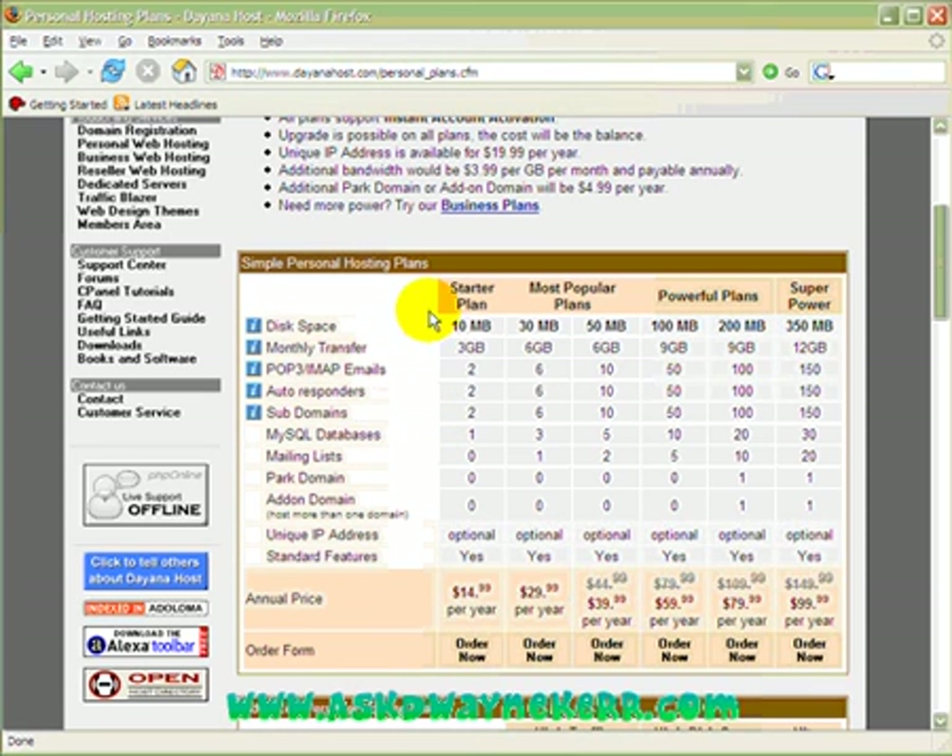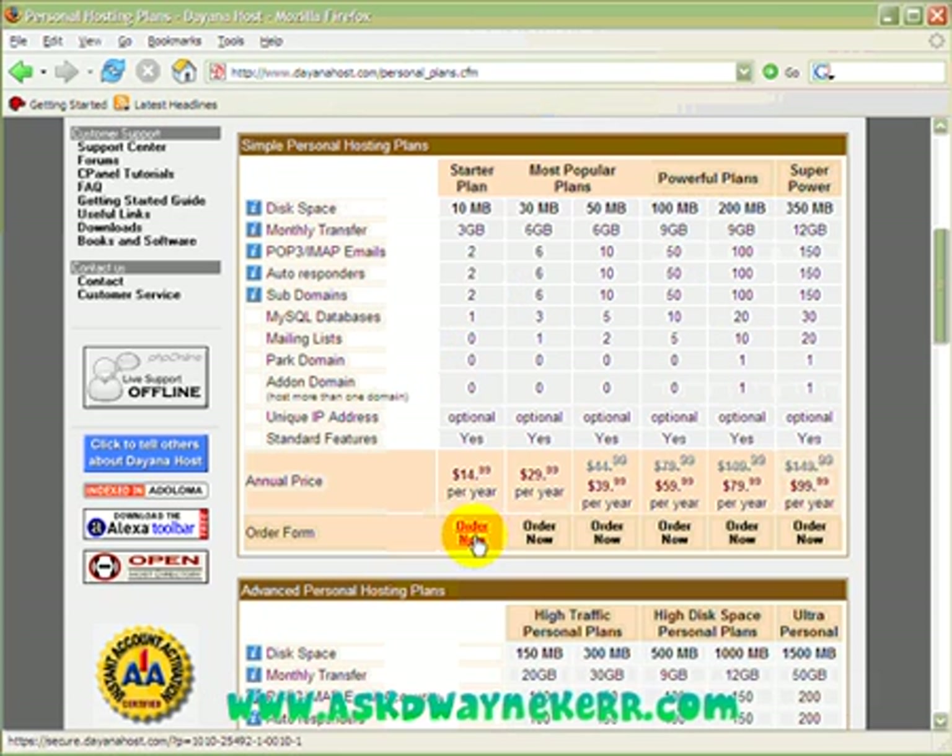Of course if you exceed your bandwidth or monthly transfer you can always upgrade to their other plans. And the whole idea of getting an account like this is to actually exceed it so that you will end up going up to what they call their most popular accounts. Okay, now click on the Order Now section.